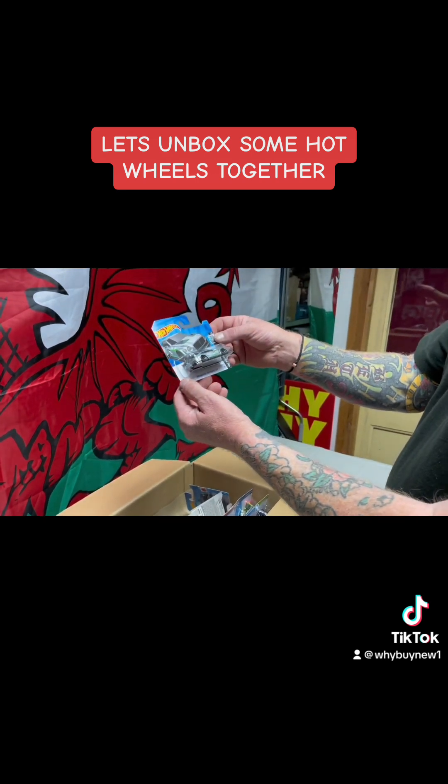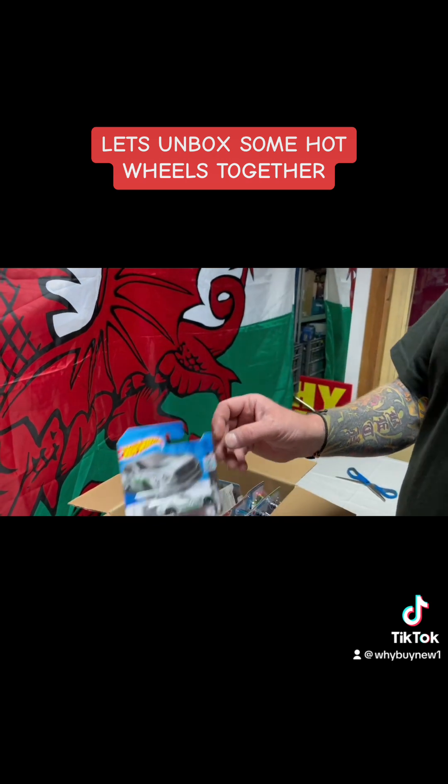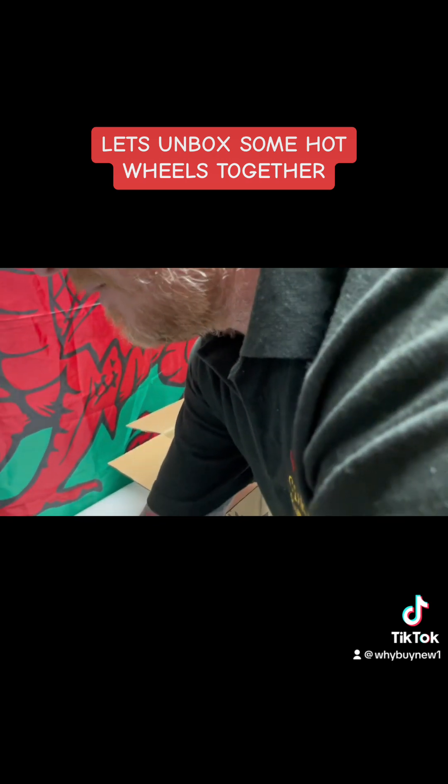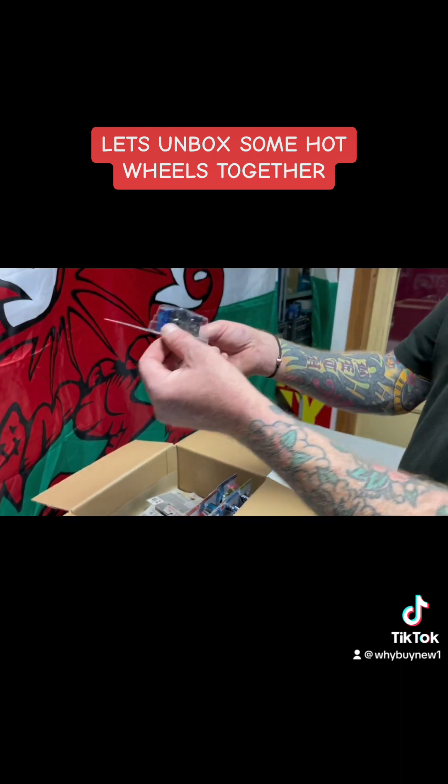We've got the Camaro ZL1 and the rose to bite. Oh, the Bentley Continental GT3 — that's a nice looking one. So much similar to the last cars, and this is a patrol custom.